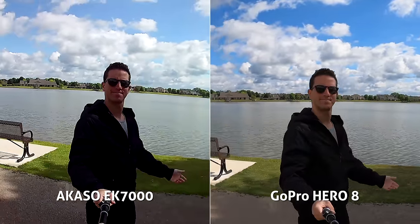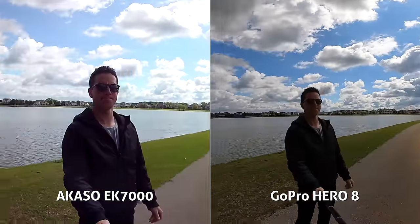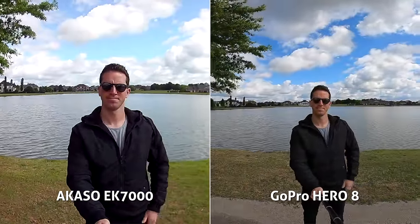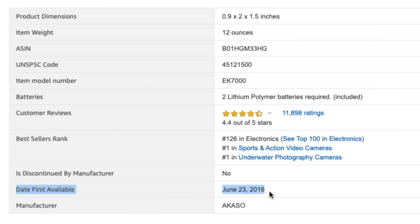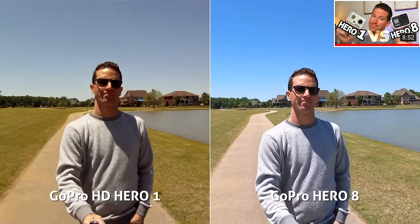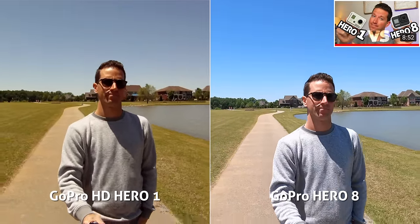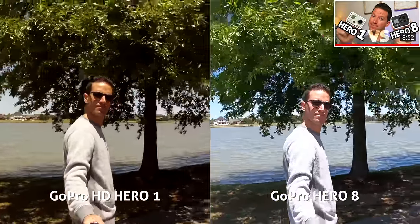On the topic of exposure, the Akaso has pretty bad dynamic range — we're either losing details in the dark shadows or blowing out highlights. I think this EK7000 is at least four years old, which is pretty ancient in technology years. Crazy that it's still listed as Amazon's number one bestseller in action cameras. In my last GoPro Hero 1 vs. 8 video, I bet the 10-year-old GoPro 1 might actually beat this Akaso in video footage.